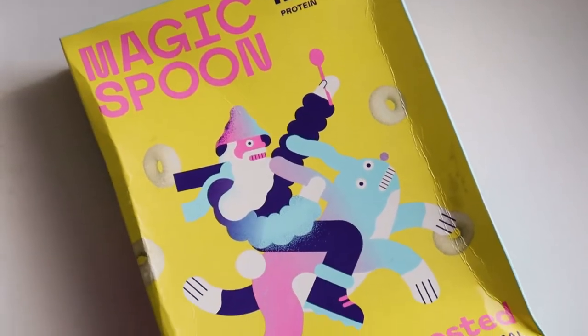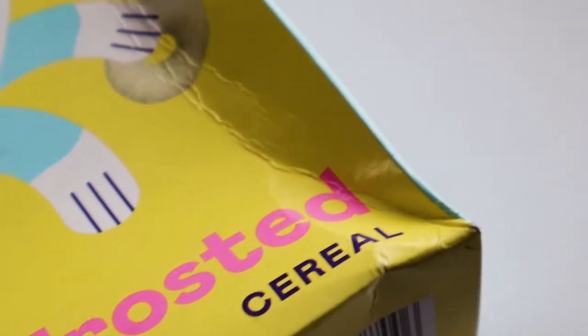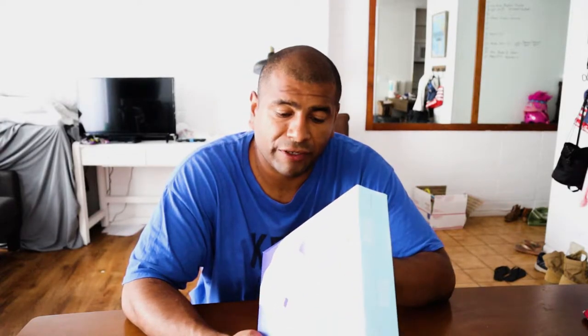The last product is Magic Spoon — 12 grams protein, 3 grams net carbs, frosted cereal. I have some almond milk in the refrigerator so I might try this later. It says high protein, keto friendly, gluten free, grain free, soy free, wheat free, nothing artificial — childlike cereal for grown-ups. I have kids so I'm sure they'll enjoy it too. It's eight grams carbs with a nice-looking package — almost like an art piece. Not many cereal options in the keto community so I look forward to this.